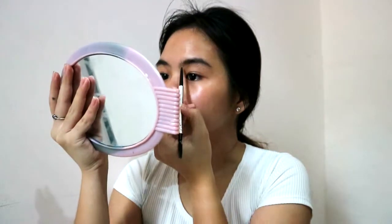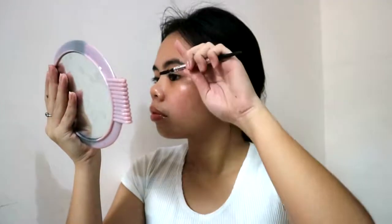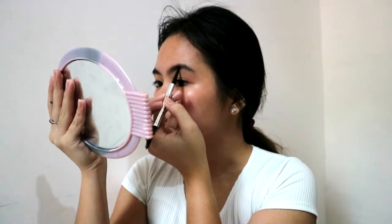This is my favorite brow product — it is the Benefit Precisely My Brow pencil. I don't know the shade but the way I do my brows is I put a line down below the front part of my brow, then I draw a line at the top.